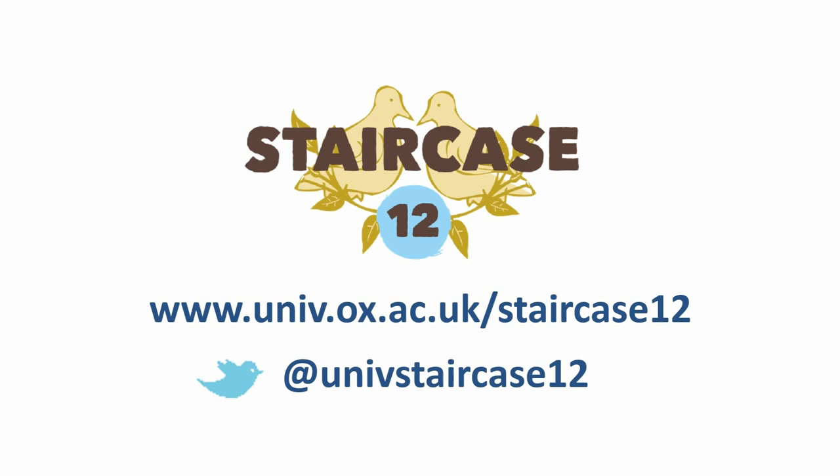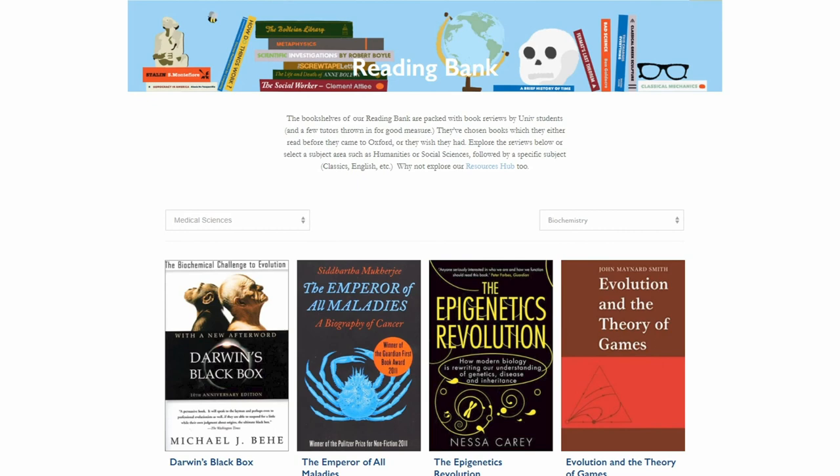One great place to find recommendations on things to read is Staircase 12, a digital outreach resource on the University College website. It has lots of resources that will come up later in this presentation, but it also has a bank of book reviews where undergraduate students and tutors of the college have recommended books they really enjoyed — books they think are good ways to experience a subject for the first time or explore it in much more detail.